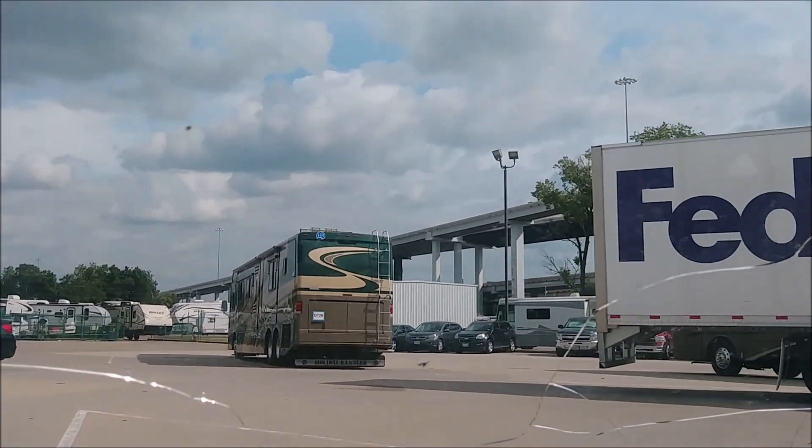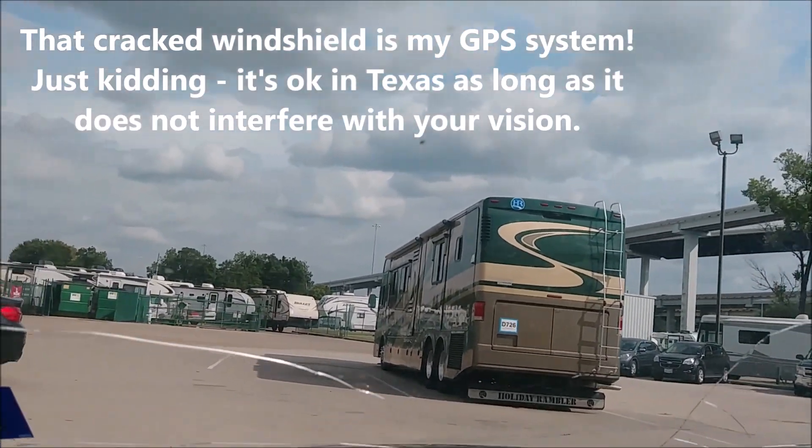It's a FedEx. I wonder if it's for sale. I'm being silly now.